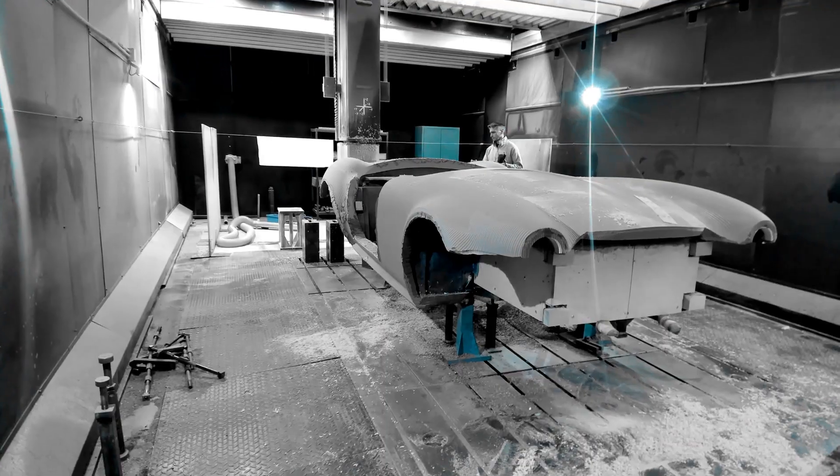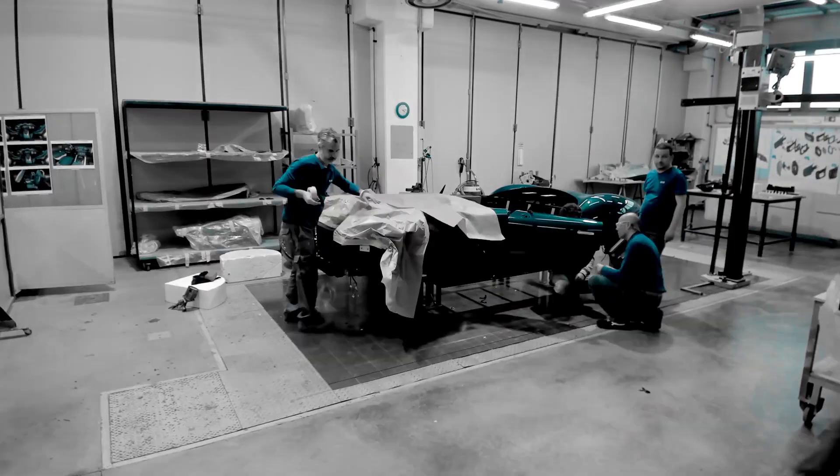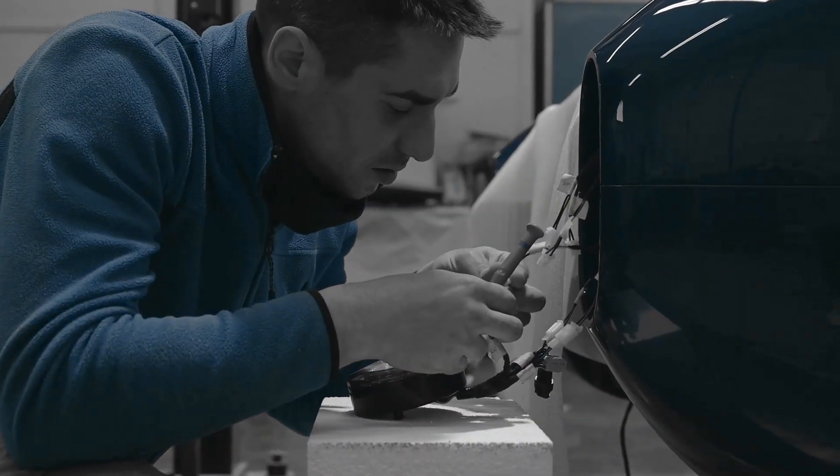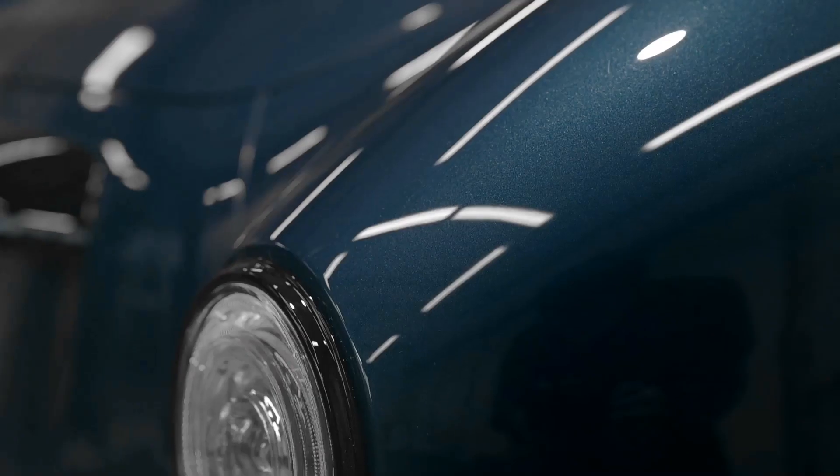Over the course of more than a thousand hours, we poured ourselves into the process, conducting extensive research, sketching and refinement design, and creating detailed prototypes.